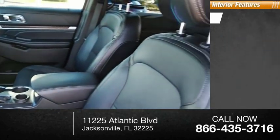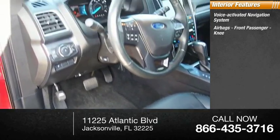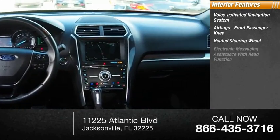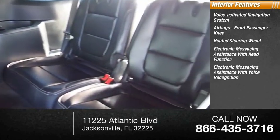Inside you'll find a voice-activated navigation system, airbags, front passenger knee airbag, heated steering wheel, electronic messaging assistance with read function, and electronic messaging assistance with voice recognition.